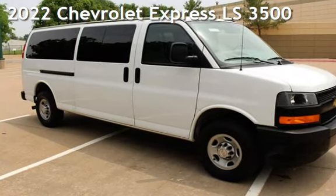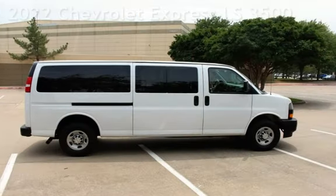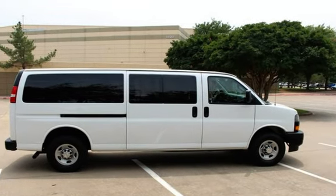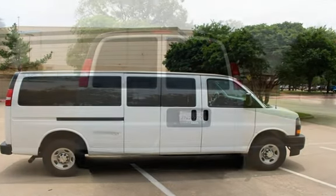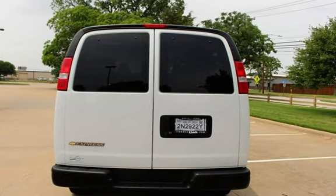Presenting a pre-owned 2022 Chevrolet Express LS 3500. This three-door van has an eight-cylinder, 6.6-liter V8 engine, with rear-wheel drive and an automatic transmission.